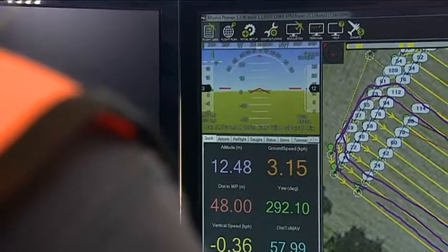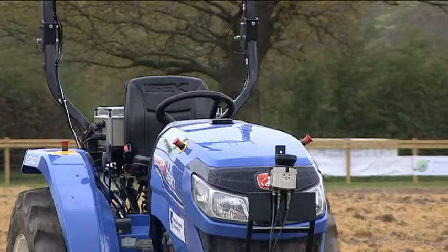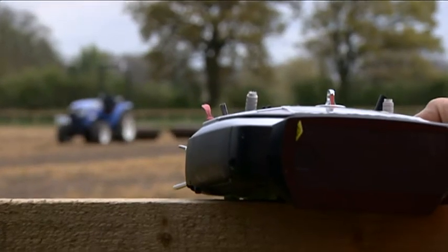For the first time, a team that's more usually focused on the machines has a vulnerable crop to worry about. But for pigeon pests, there's a high-tech solution.